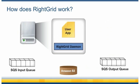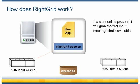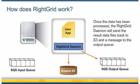So what happens inside one of these RightGrid worker instances? Each server will have your user application, which will process the raw data files, as well as the RightGrid daemon, which will coordinate the whole process. The RightGrid daemon constantly pulls the input queue for new work units that need to be processed. If a work unit is present, it will grab the first input message that's available. Next, it will retrieve the associated data files from your S3 bucket and copy the files locally to the server. Once the data has been processed, the RightGrid daemon will send the result data files back to your S3 bucket and a message to the output queue.